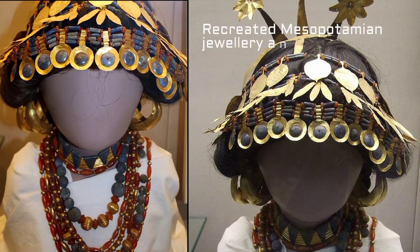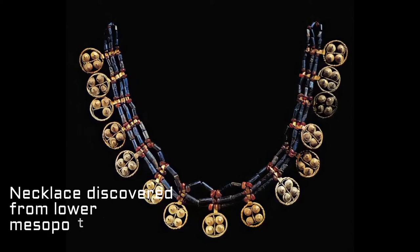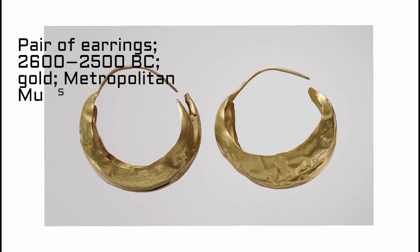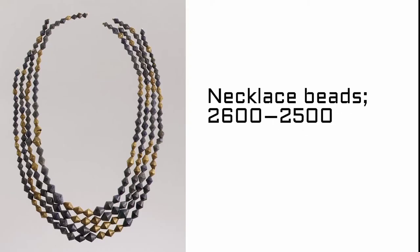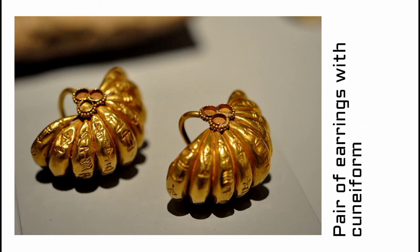The preferred jewelry designs used in Mesopotamia were natural and geometric motifs such as leaves, cones, spirals, and bunches of grapes. Sumerian and Akkadian jewelry was created from gold and silver leaf and set with many semi-precious stones, mostly agate, carnelian, jasper, lapis lazuli, and chalcedony. A number of documents have been found that relate to the trade and production of jewelry from Sumerian sites.